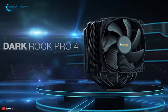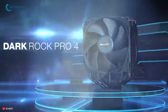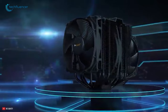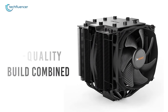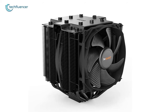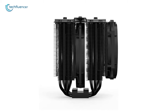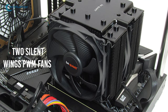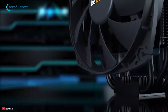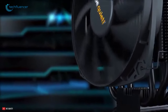Coming up at number 2, we have the Be Quiet Dark Rock Pro 4 that will maintain silence while providing impressive cooling performance on your Ryzen 9 5900X. High-quality build combined with its imposing design makes this cooler a welcoming addition to any PC. However, its bigger size could be an issue in compatibility. Despite its bigger size, this cooler is easy to install and has two Silent Wings PWM fans that have a maximum speed of 1500 RPM while being the quietest CPU cooler in our list.